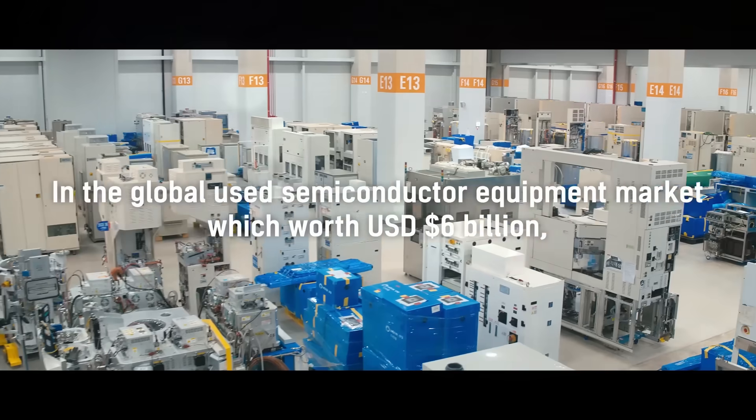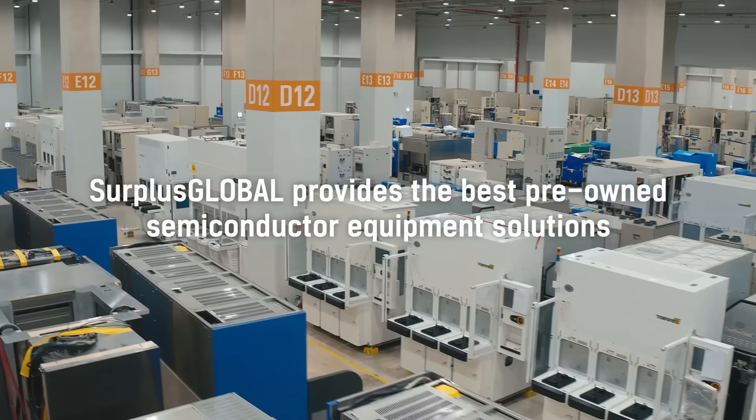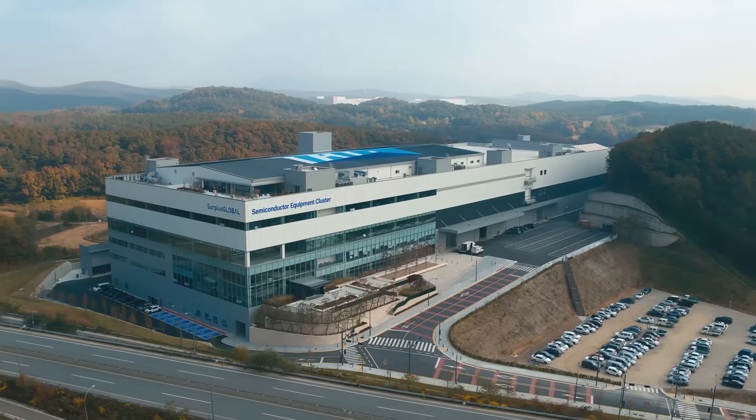Surplus Global provides the best pre-owned semiconductor equipment solutions in the global used semiconductor equipment market, which is worth approximately $6 billion USD.